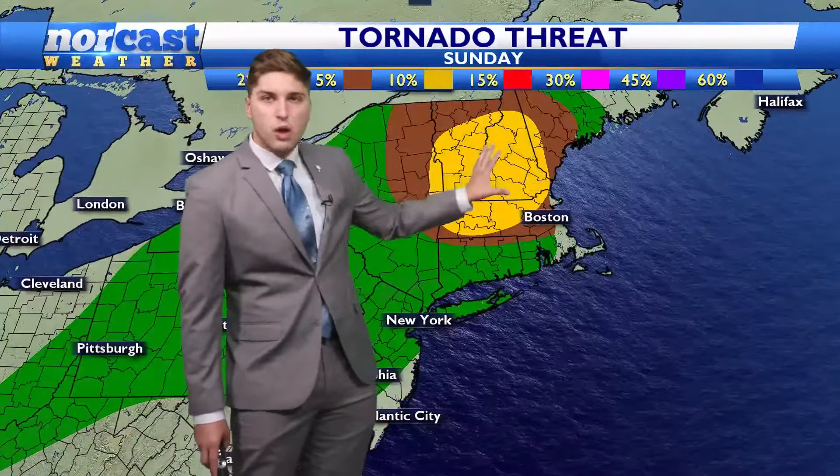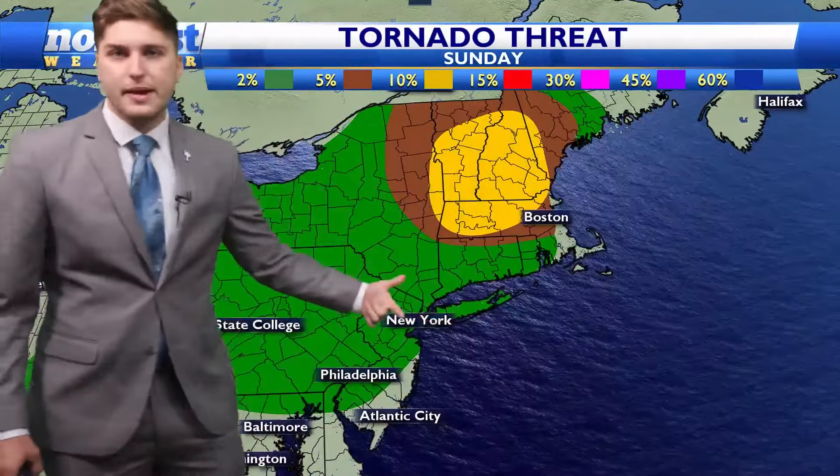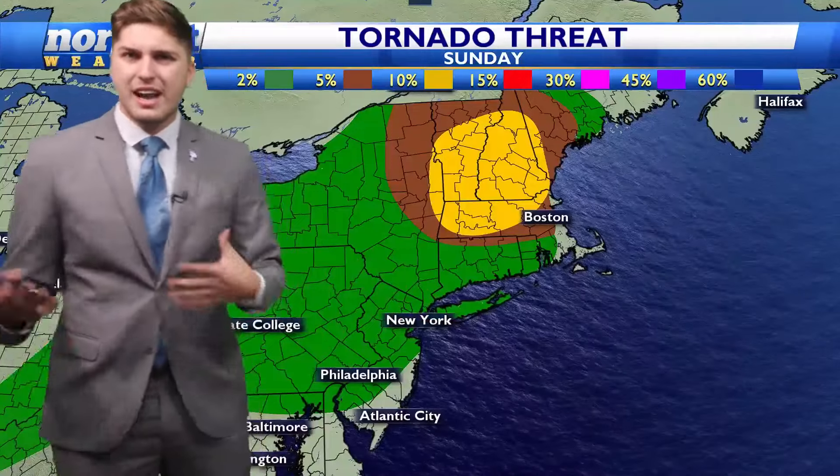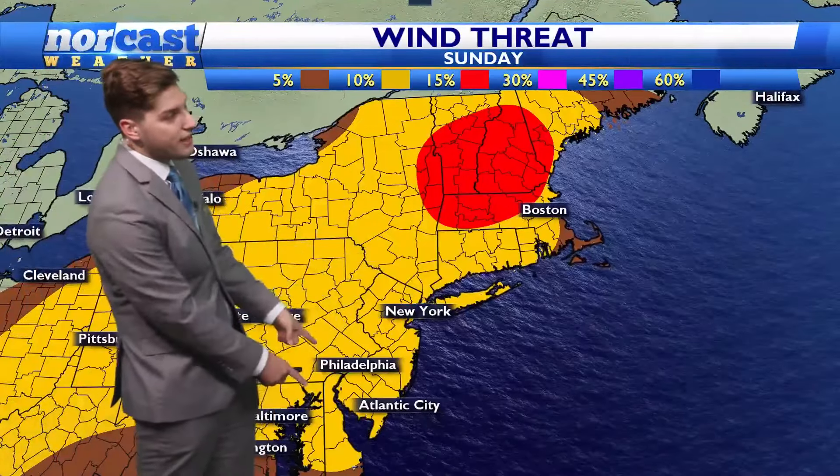The majority of the energy will be robbed by storms up to the north, but these storms back down to the south are being fed by the heat and humidity that we are seeing this afternoon. The highest threat for severe weather is going to be the potential for strong gusty winds — we have a 10% chance of seeing at least a 60-mile-per-hour wind gust within a 25-mile point. The heat and humidity is definitely contributing to these storms.